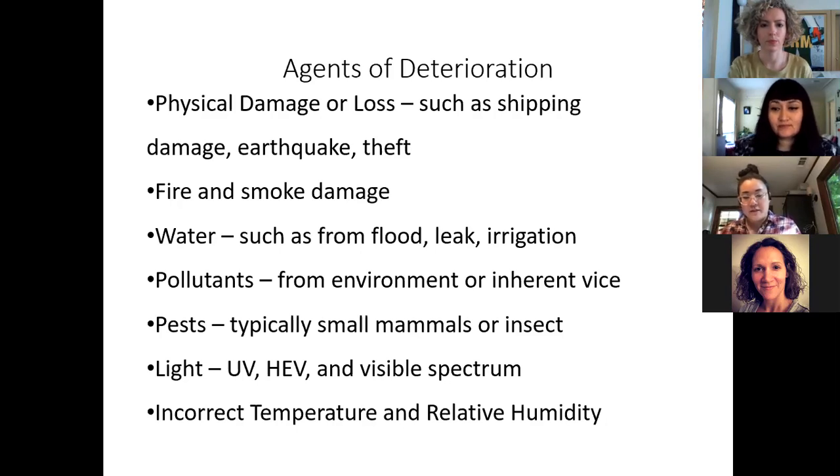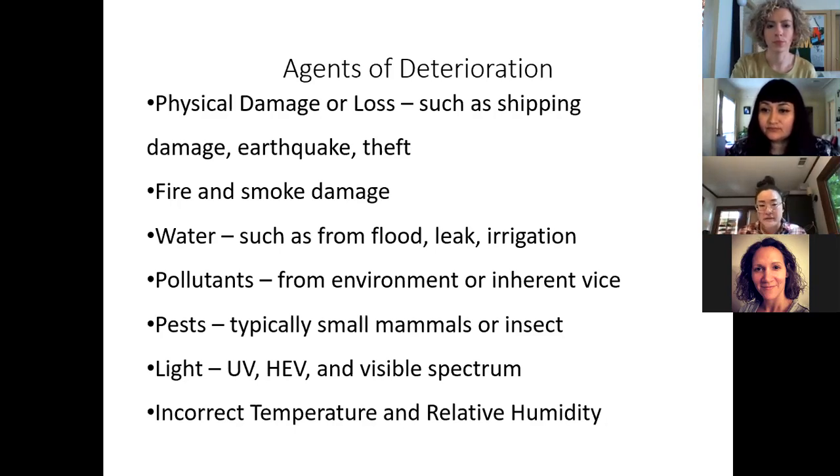Starting with the first agent of deterioration: physical damage or loss. This includes any sort of accident, shipping damage, earthquake, or theft — an immediate physical deterioration of your artwork that's pretty instant.